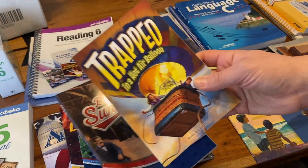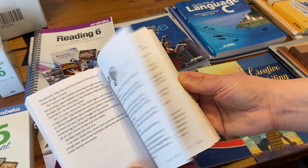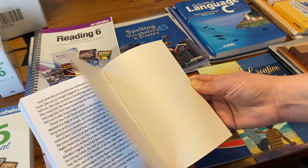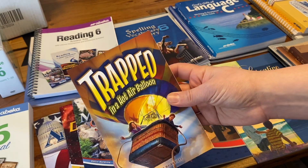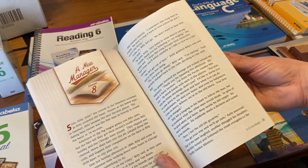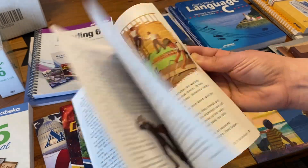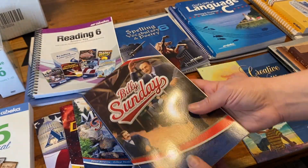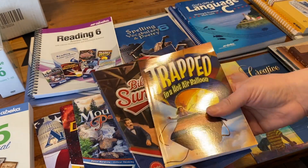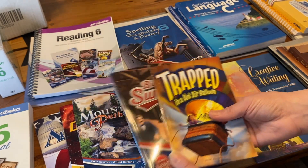There are two novels. There is Trapped in a Hot Air Balloon — it has pictures and a meet-the-author section. And then there's Billy Sunday, which is a biography. Last year they had a biography on Noah Webster and then Message on the Mountain as a book they read, and they did book reports on those. I'm assuming it's the same format for sixth grade.